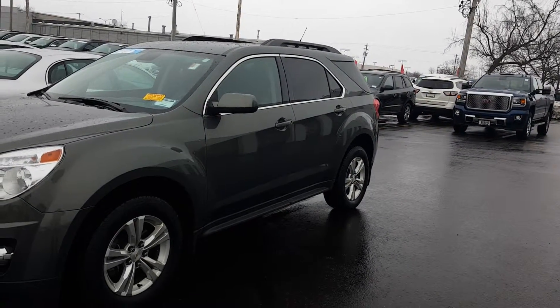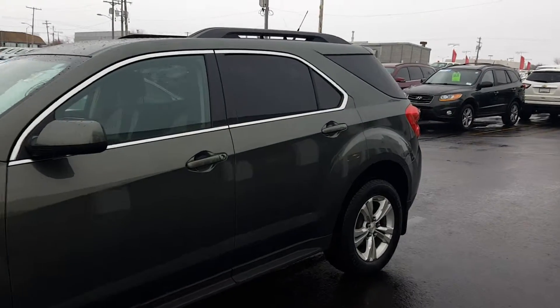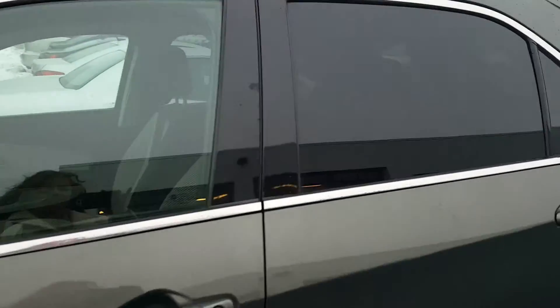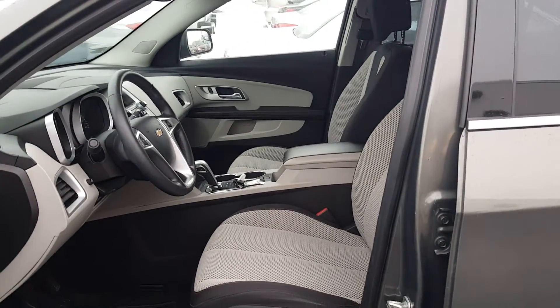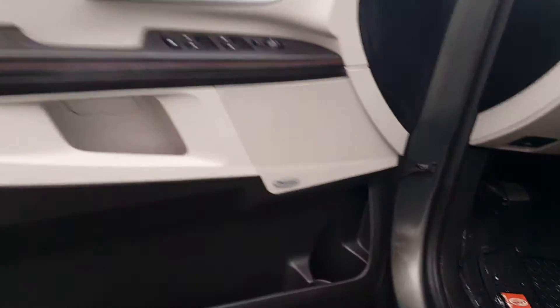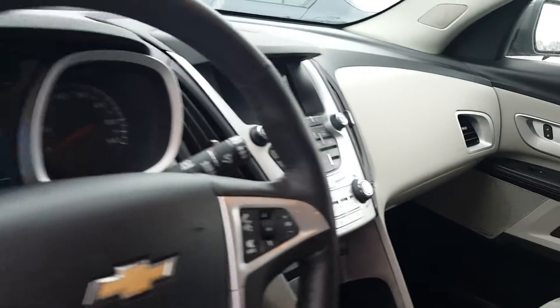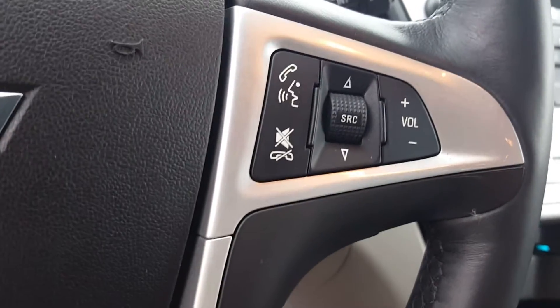Being a 2013, it's GM Certified, which gets you a one-year bumper-to-bumper warranty and free maintenance. Great interior, very clean. It has the Pioneer radio system and cruise control with hands-free radio controls for your Bluetooth.